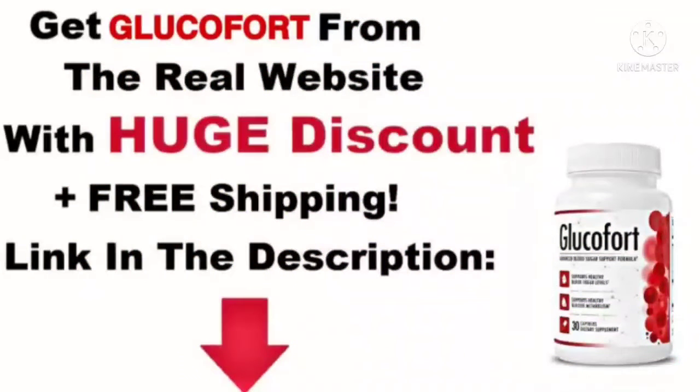According to the information on their sales page, thousands of men and women are already using the Glucofort supplement. The positive reviews confirm this on the website, though we cannot independently confirm. However, the manufacturer confirms that Glucofort is safe and is the best partner to support the modern lifestyle. To learn more about the company and the Glucofort supplement, visit the official website — link in the video description box.